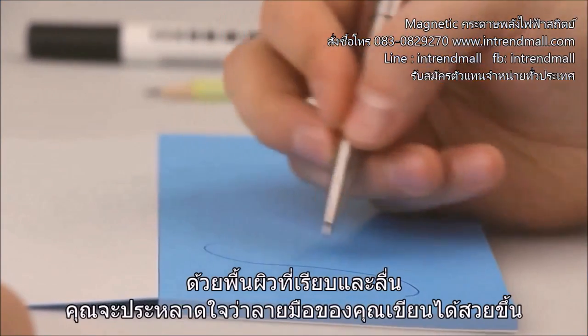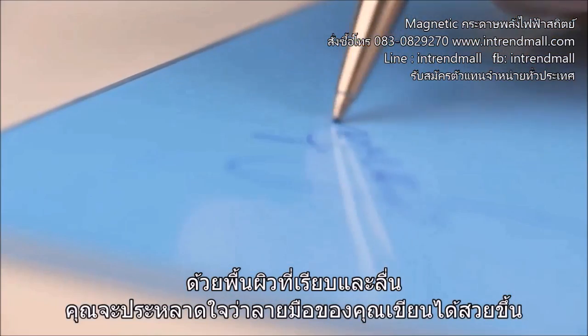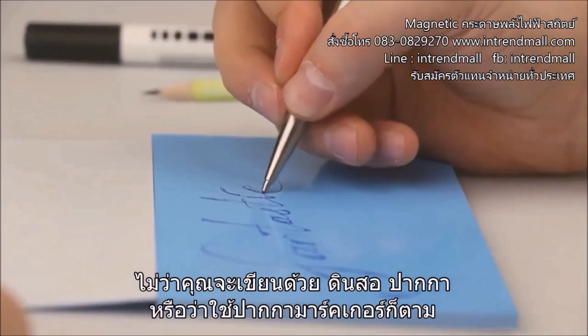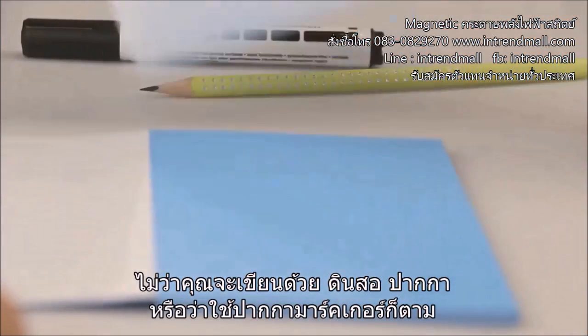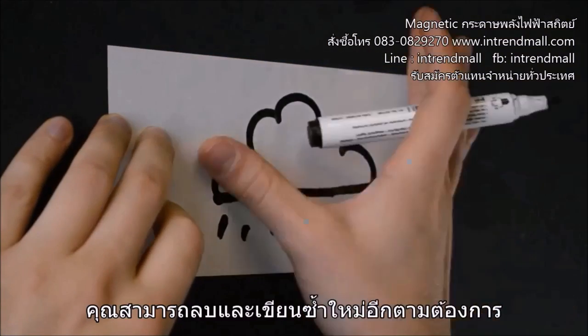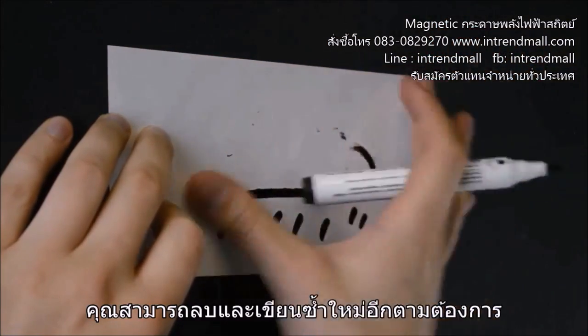With Magnetic's unique smooth surface, you'll be amazed that your handwriting is more beautiful than ever, regardless of whether you use a pen, a pencil, or even a marker. The back side is erasable. You can write on it with a marker, erase it, and then write all over again.